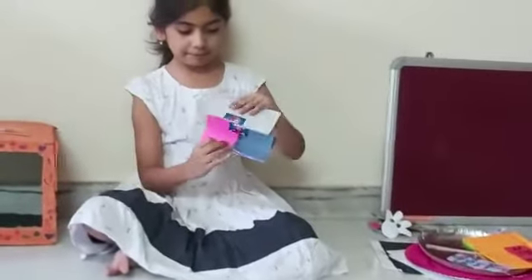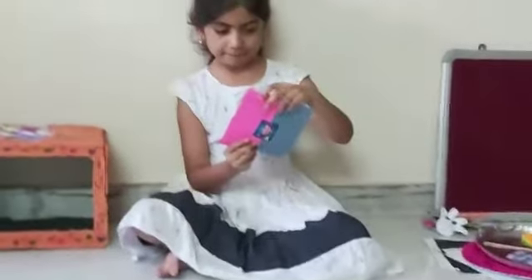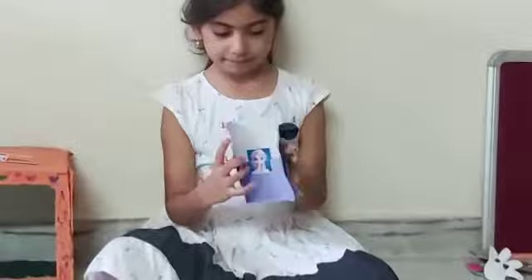I made another paper game. I also made two bookmarks.